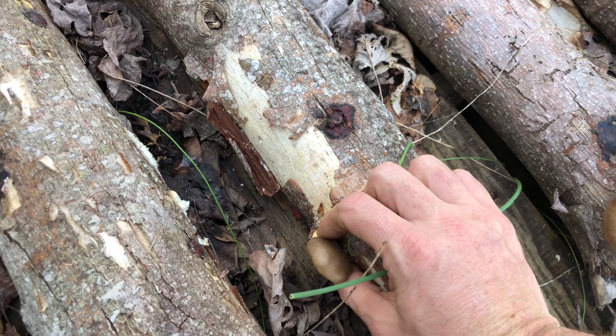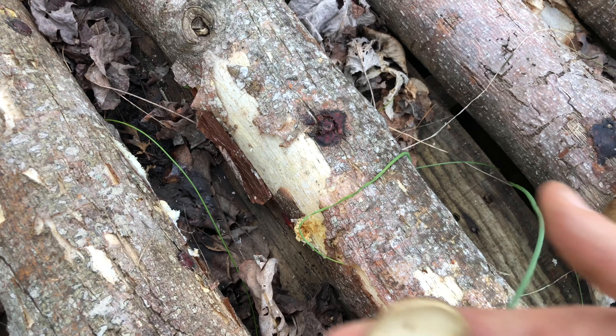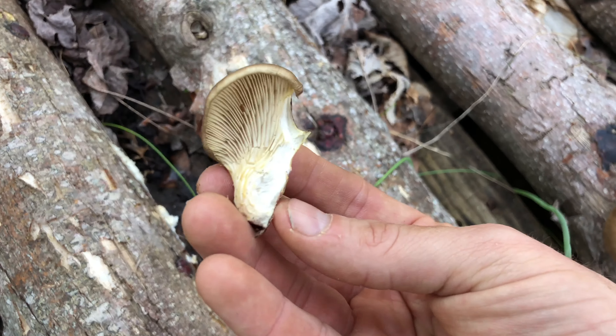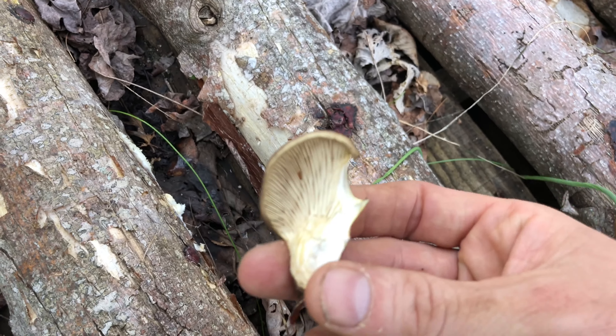I'm gonna take this small one too because I'm going out of town. I wouldn't normally take a small one, but we're leaving in a day or two so I'm not going to be able to enjoy it while I'm gone.